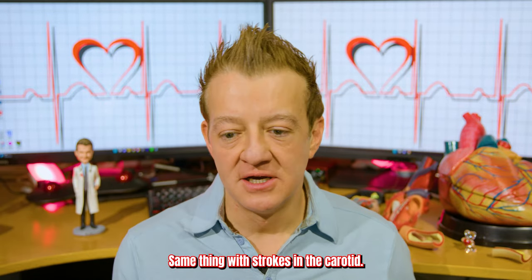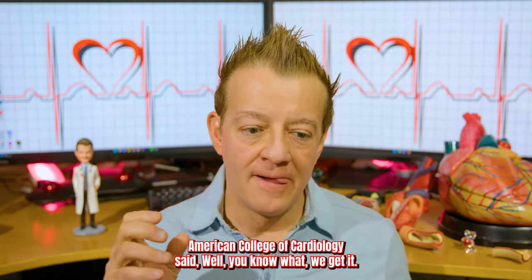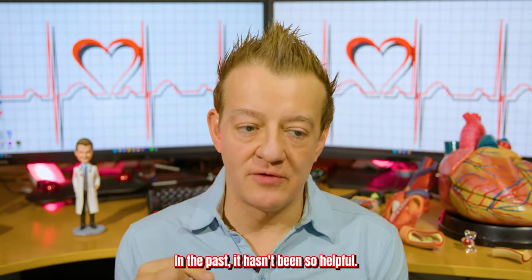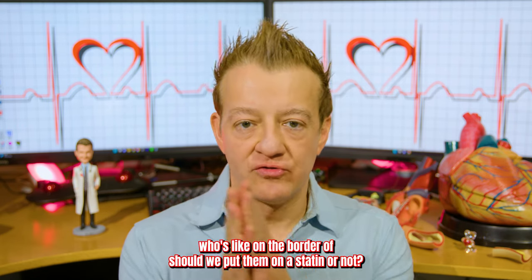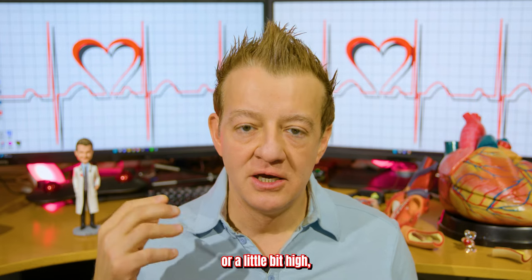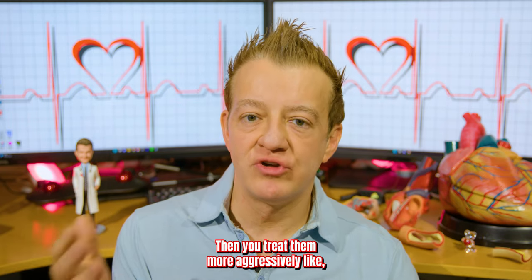The same thing applies with strokes in the carotids. A calcium score has recently been added to the guidelines — I think 2019 — when the American Heart Association and American College of Cardiology said it's not been that helpful in the past. But the one place where you can use it is if you have a patient who's on the border of whether to put them on a statin or not. If you do a calcium score and it's higher than expected, you know they probably have some soft plaque or are more prone to heart disease. Then you treat them more aggressively.